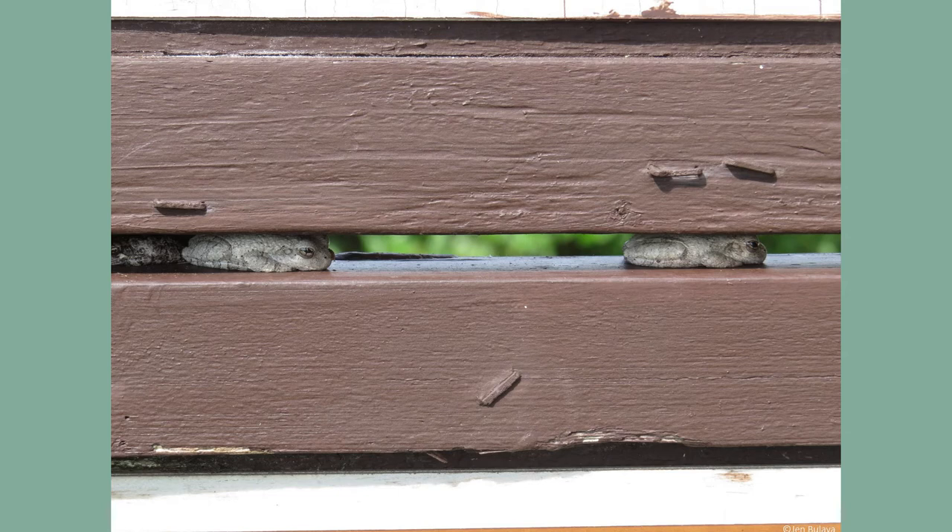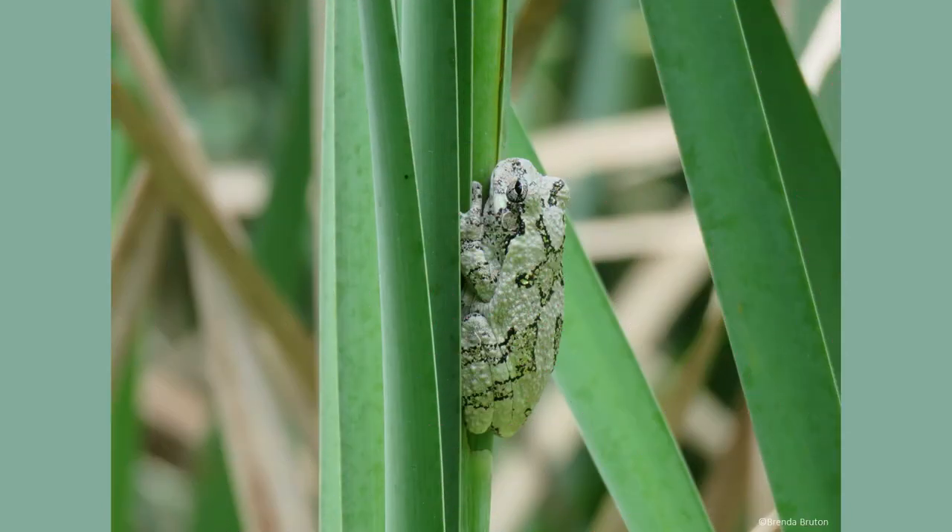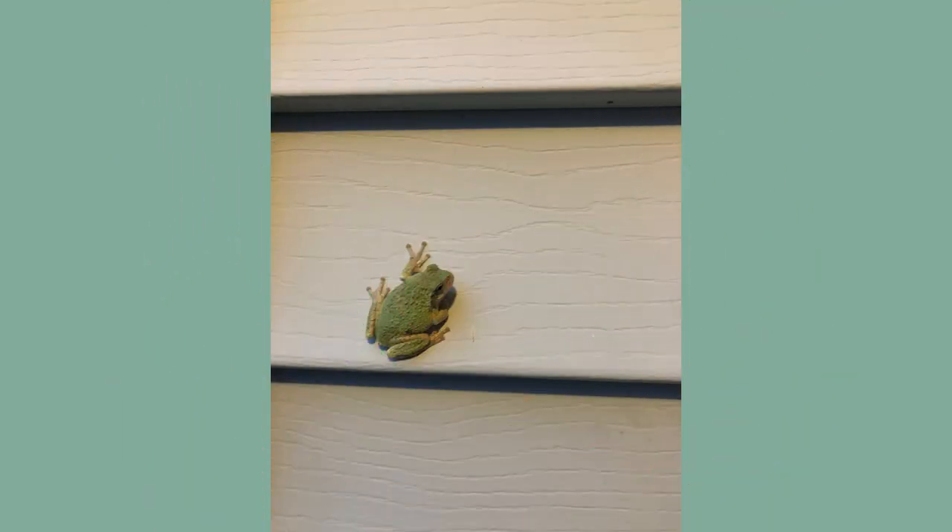During the day, they tend to rest in tree cavities, underneath loose bark, inside rotting logs, and under leaves and tree roots. While it isn't easy to find them due to their size and hiding spots, they are easily identified by the male's loud vocal calls.